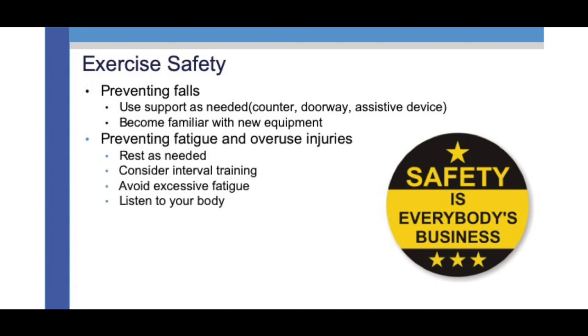To prevent fatigue and overuse injuries, make sure you rest as needed. Consider interval training — rather than doing all your aerobic exercise at once, split it up: 10 minutes in the morning, 10 at lunch, 10 in the afternoon; or 15 minutes morning and 15 afternoon. Another approach is alternating intensity on a stationary bike: one minute at moderate intensity, one minute at a comfortable speed, back and forth until you reach your full duration. Also make sure to avoid excessive fatigue — really listen to your body. If your body says you're tired, rest and get the rest you need.